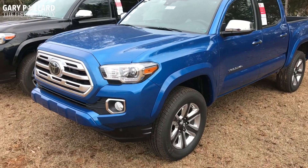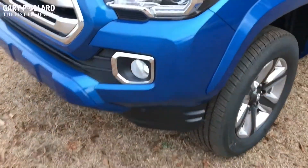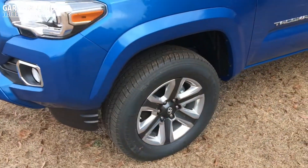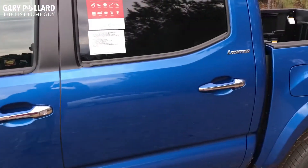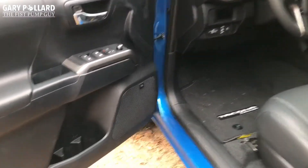Many of your other features that were standard on the 2017 are standard on the 2018 as well. You get your integrated fog lights, LED daytime running light, 18-inch alloy wheels, chrome mirror backs, chrome inserts on the door handles, and your smart key with push-button start standard on this Limited.